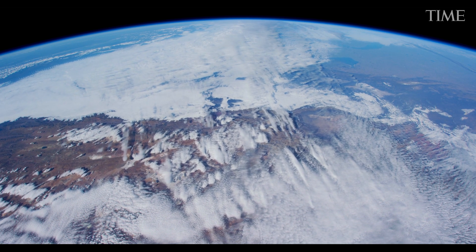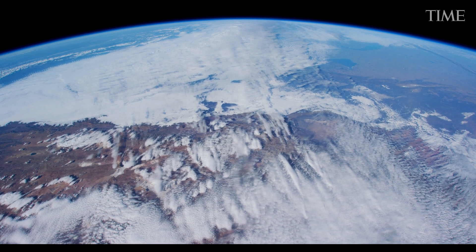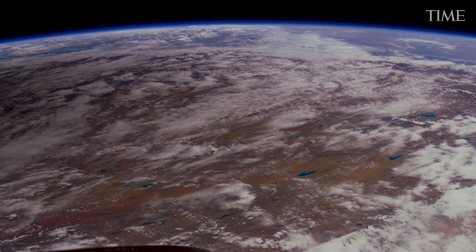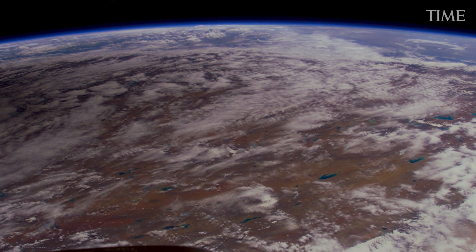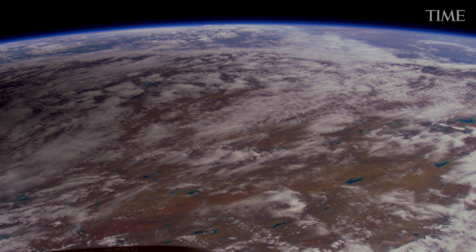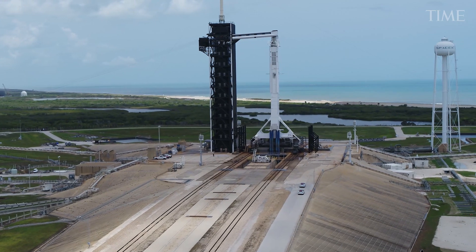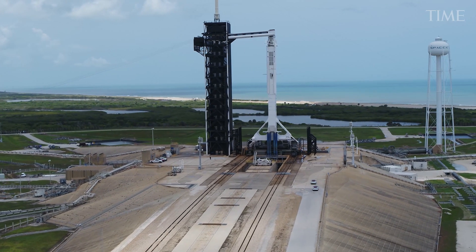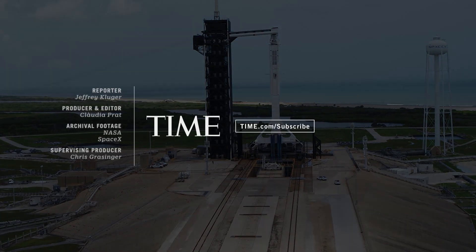Inspiration4 will be in orbit for three days, flying independently, without the security of arriving at the International Space Station. Every day the Inspiration4 crew spend on their own is another day during which something can go wrong. Space remains, ever and always, a dangerous place to go. But the right engineering and the right crew can make things a lot safer.